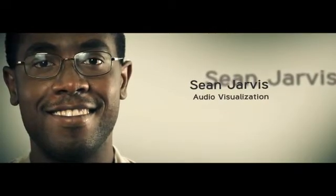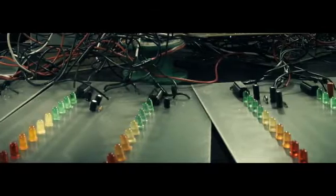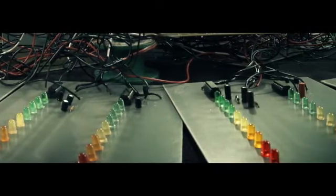My name is Sean Jarvis. My project was called the Audio Visualization. It took the audio signal from a PC audio port or MP3 player, broadcasted it as a 27 MHz FM signal. On the receiving end it would demodulate the audio signal and produce the audio output. In addition it would light up an LED display panel that would represent the frequency spectrum of the audio signal.